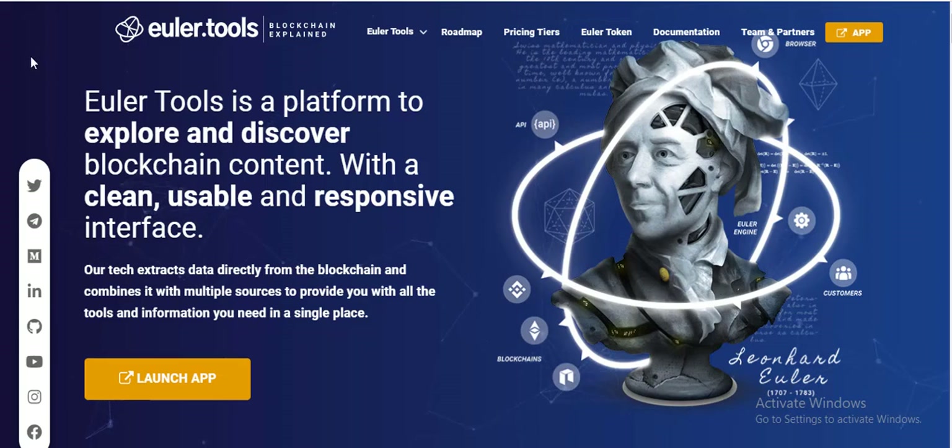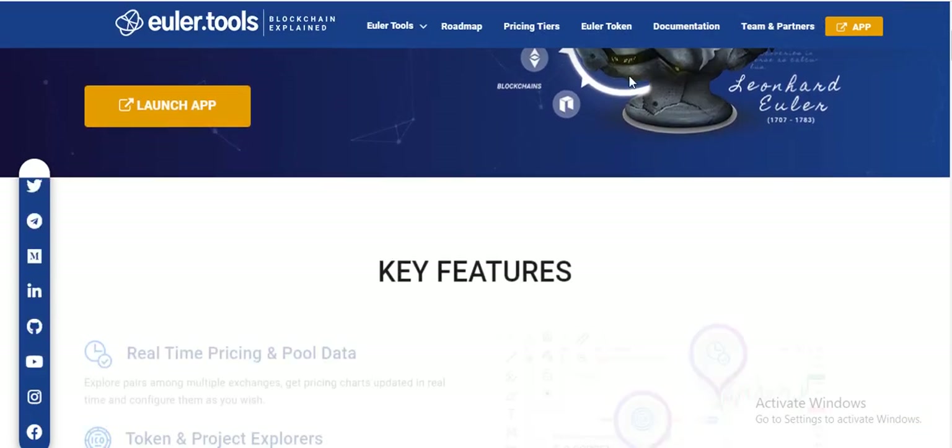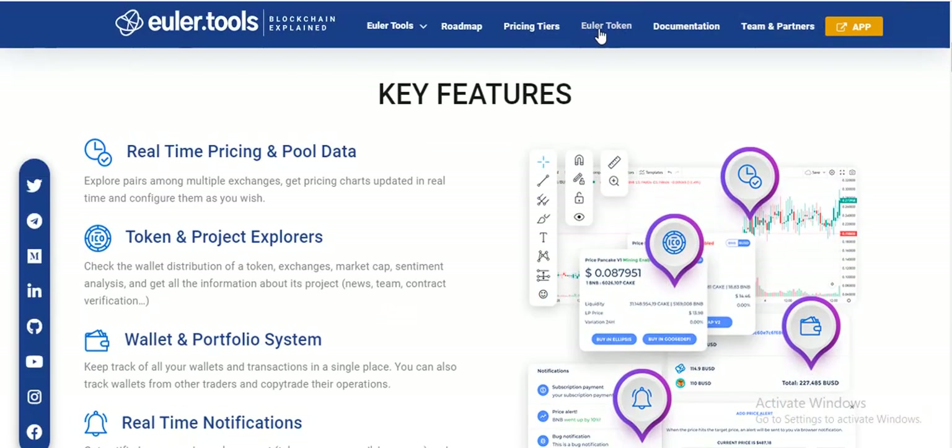Welcome to the new collection project, the name is ElioTools. ElioTools is a platform to explore and discover blockchain content with a clean, usable, and responsible interface. There are many details here about ElioToken.